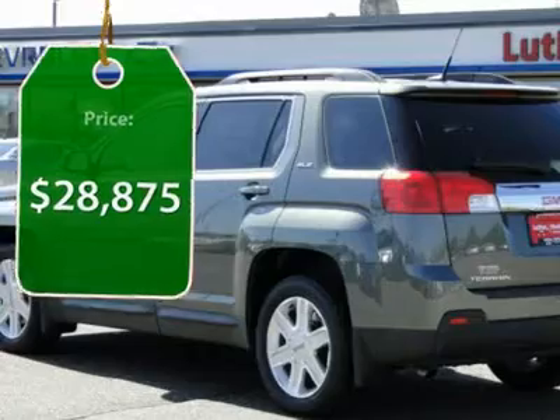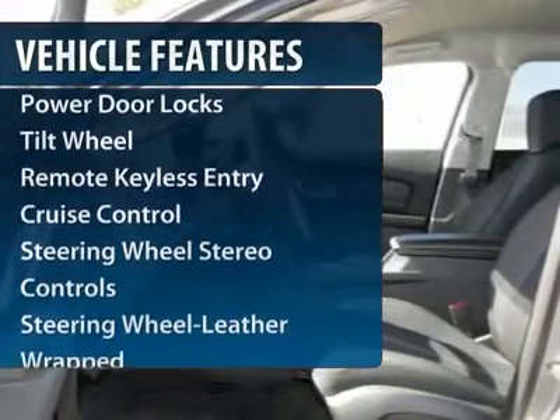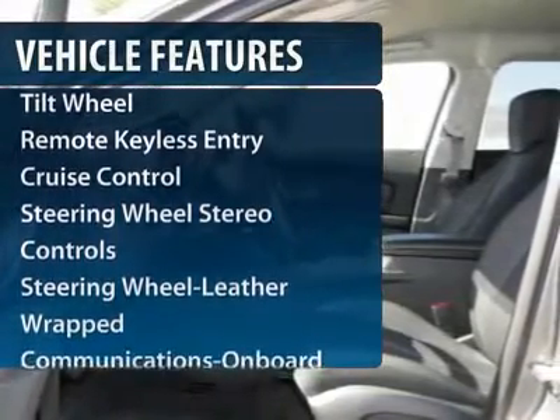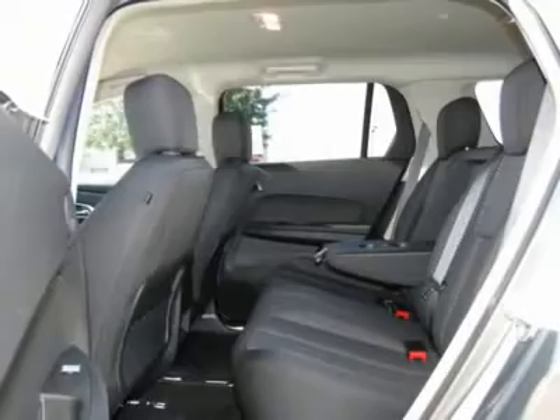And it's priced below $30,000. Here are some of this vehicle's great options: anti-lock braking system, traction control, power steering, Bluetooth wireless data link for hands-free phone, front air conditioning, cruise control.